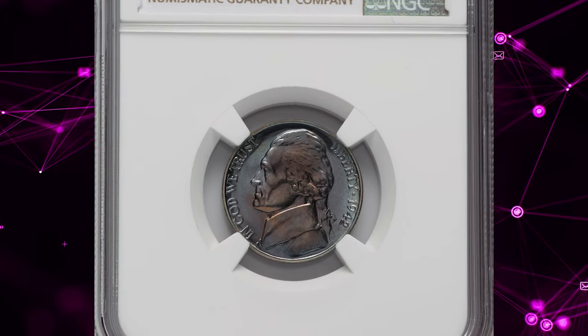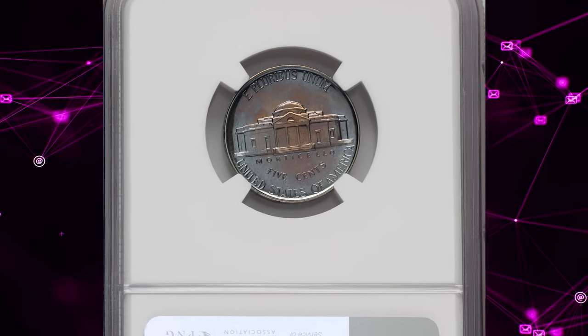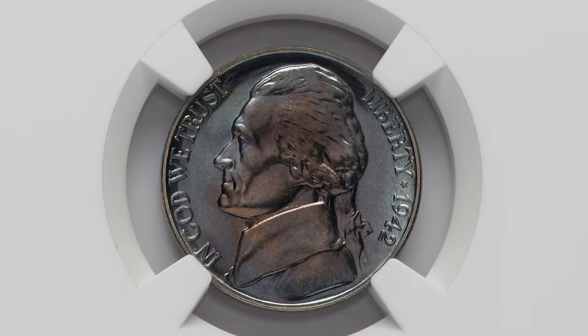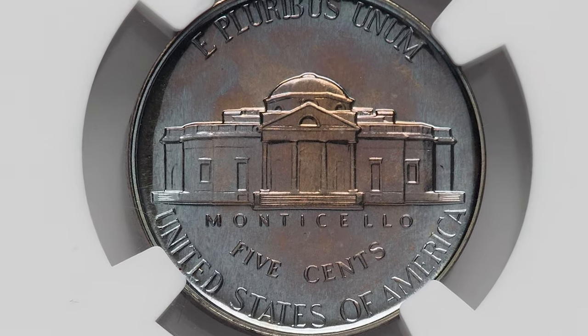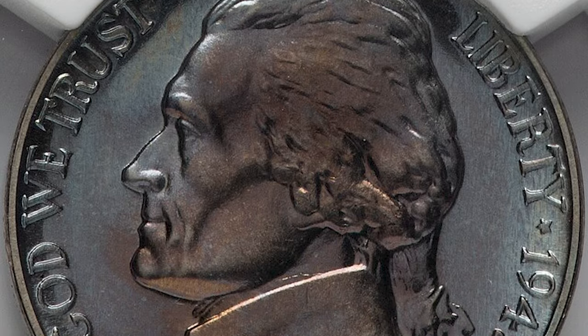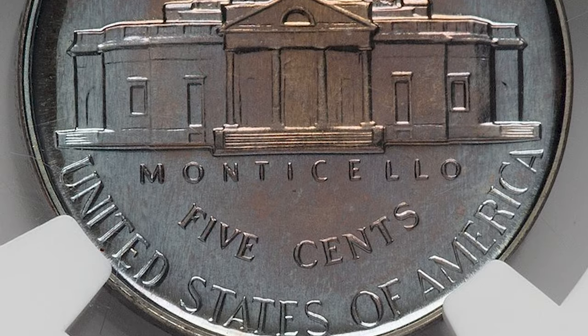1942 Proof Jefferson Nickel, graded as PF68 by NGC — PF standing for proof. According to NGC, the mintage of 1942 proof nickels was divided over two highly distinctive issues, but even the conventional copper-nickel pieces enjoyed sales well above those of previous years. Most purchasers of complete proof sets received this issue and later, if they desired, purchased the wartime variety separately.